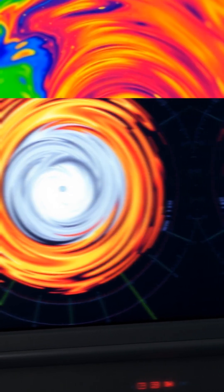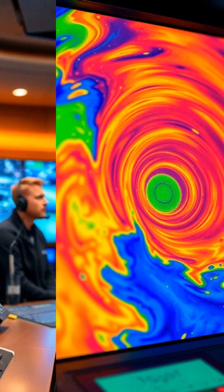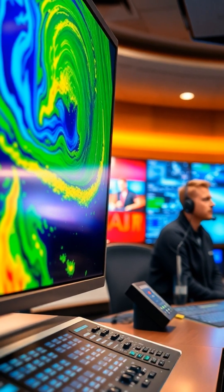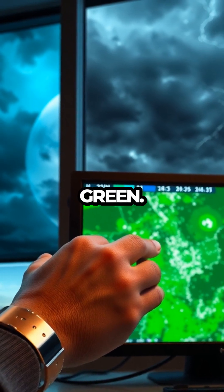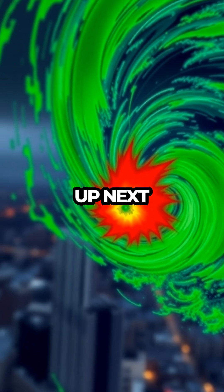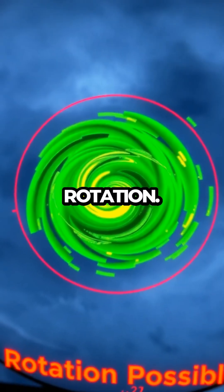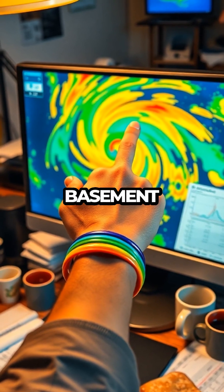Now let's talk Doppler radar, the real VIP of weather watching. It doesn't just tell us where it's raining — it shows how fast things are moving and in what direction. If winds are blowing toward the radar, it paints the map green. If they're heading away, you get red. And when green and red snuggle up next to each other, that might mean rotation — aka tornado potential — aka get in the basement and bring snacks.